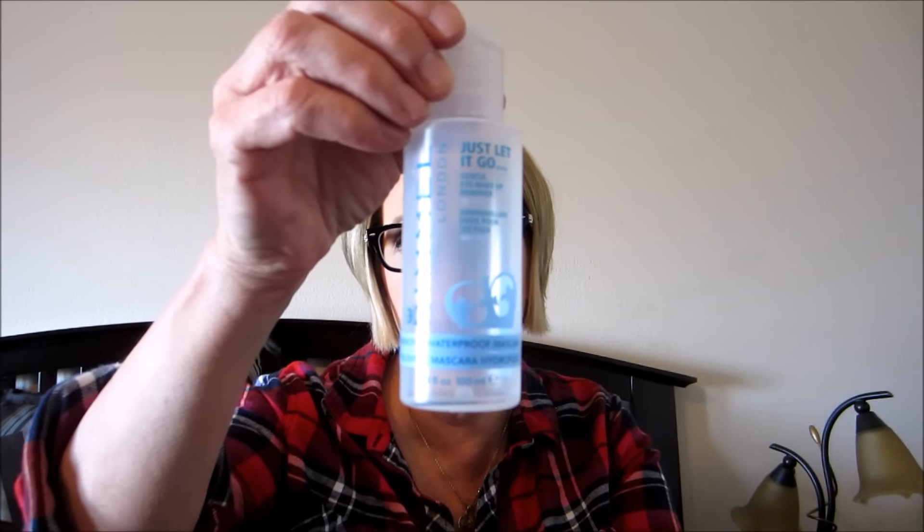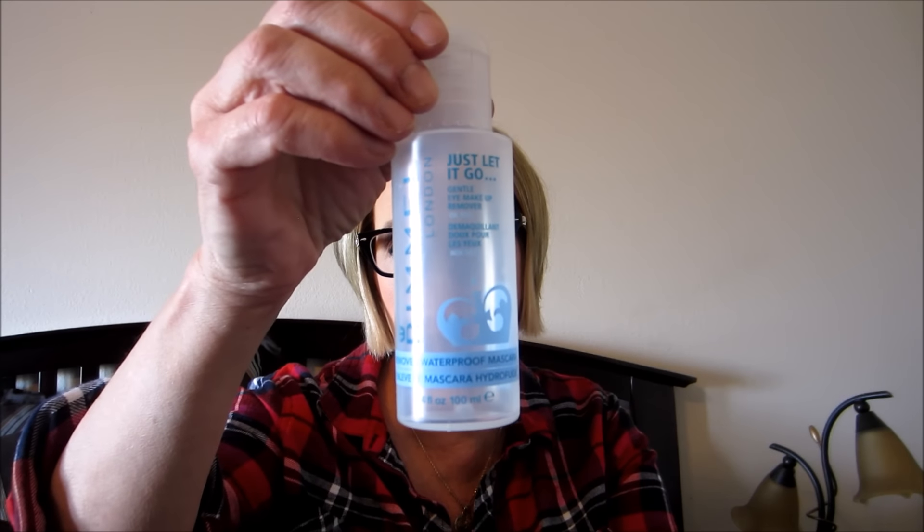Rimmel London Just Let It Go eye makeup remover - I know this isn't cruelty-free but it's my favorite eye makeup remover. I love it. I have another one; this one's almost empty and I have another one waiting to be cracked open.